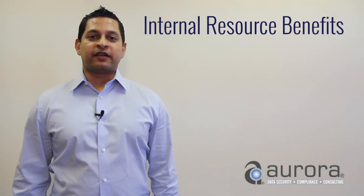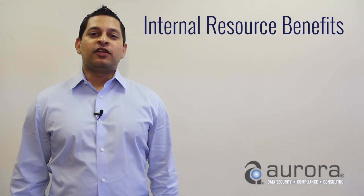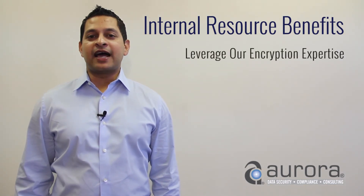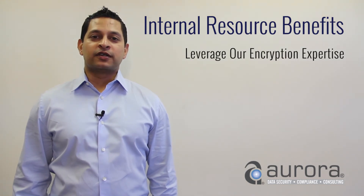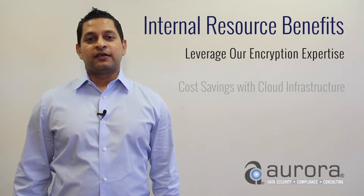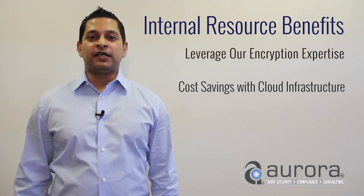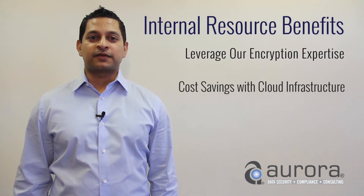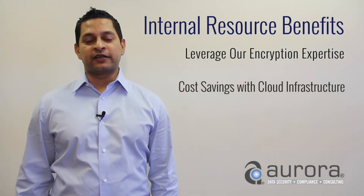Internal resource benefit. Probably the largest cost savings comes from internal resources when it comes to a cloud service provider. You no longer need IT admin people doing security work or security people doing encryption work. You don't need to spend time and money on maintaining encryption software and infrastructure — that's all taken care of by a cloud service provider.